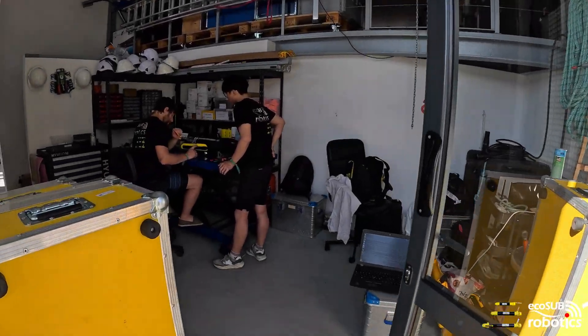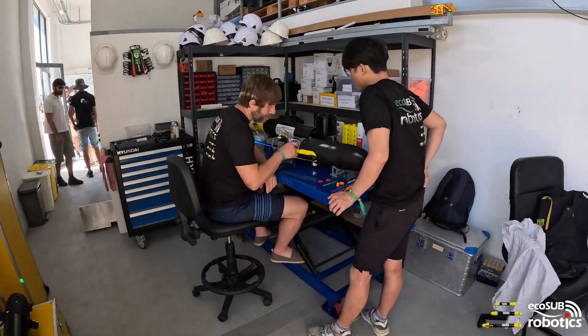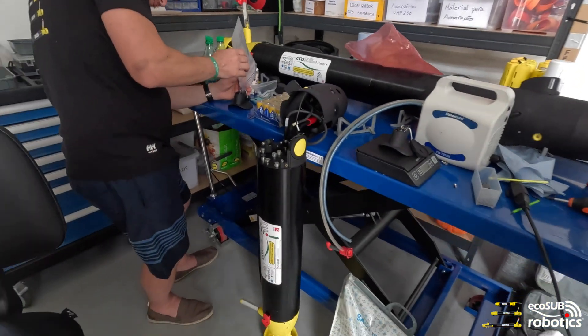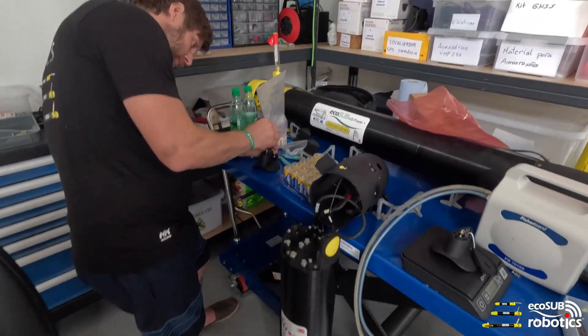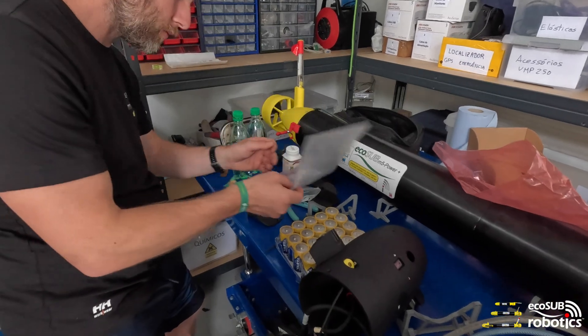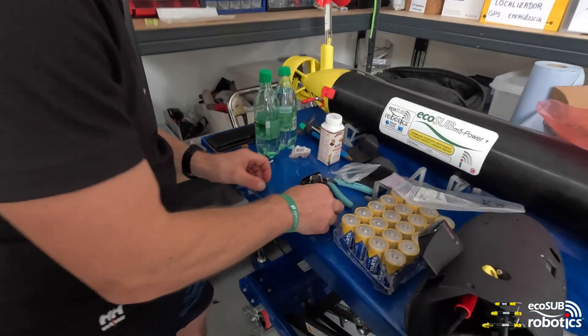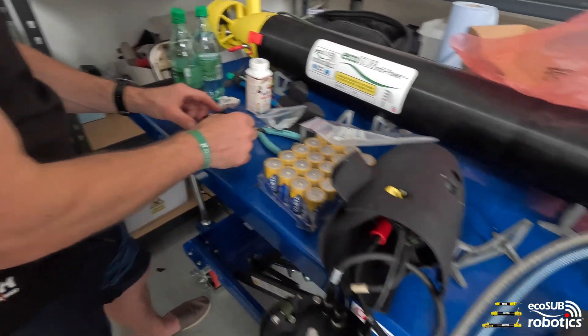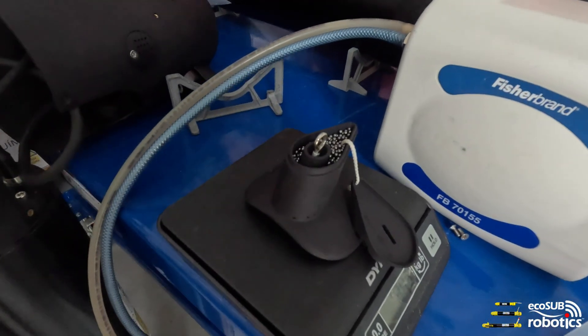Hi, this is Ian from Ecosub Robotics. It's well known that Ecosub have pioneered some really smart, affordable AUV systems over the last decade, but it is a little lesser-known that Ecosub AUVs have always been designed to be deep-water rated. Deep ocean access is in our DNA and more specifically in our mechanical design.